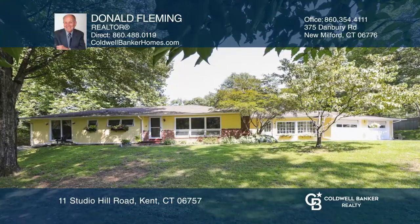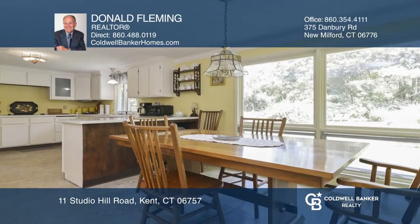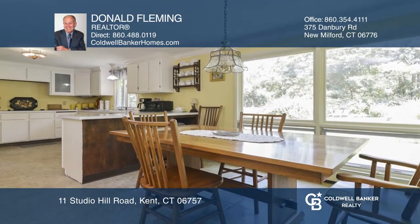This four-bedroom, two-bath mid-century ranch with a two-car garage is in a country setting with mountain views. The home has a partially finished basement with a rec and family room.